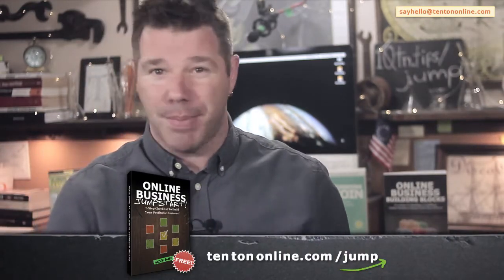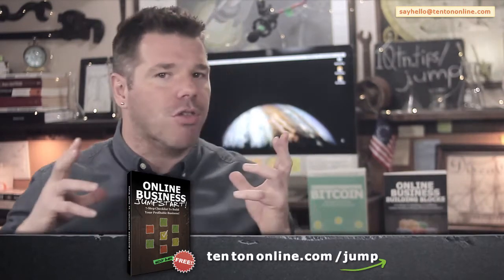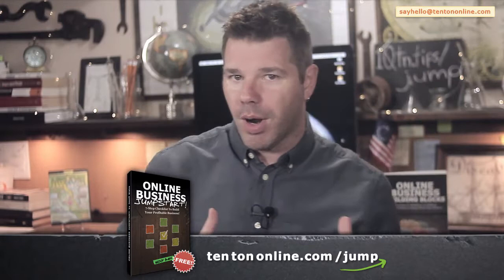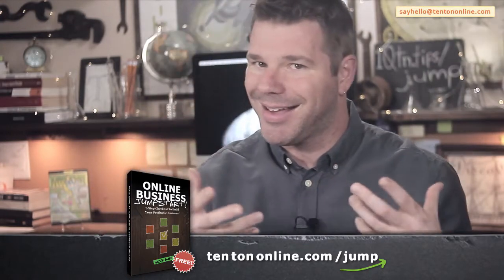Let's take a look at how you can start a profitable business. First off, to help you along with all this stuff — because again, it can be daunting and overwhelming and complex — what I've done is I've put together a free online business jumpstart guide for you. This is a free PDF download that gives you a solid blueprint and foundation for your online business. It's a printable workbook where you fill it out and use it as a guide and reference as you begin building your online business. This really becomes the foundation for your profitable business.